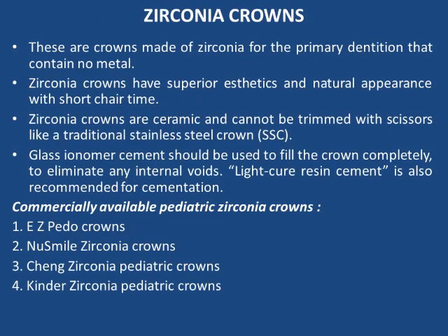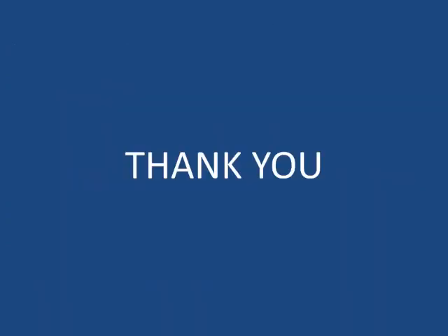Zirconia crowns are crowns made of zirconia for the primary dentition that contain no metal. They have superior aesthetics and natural appearance with short chair-side time. Zirconia crowns are ceramic and cannot be trimmed with scissors like traditional stainless steel crowns. Glass ionomer cement should be used to fill the crown completely to eliminate any internal voids, and light-cure resin cement is also recommended for cementation. Commercially available pediatric zirconia crowns include EZ Pedo crowns, NuSmile zirconia crowns, Seng zirconia pediatric crowns, and Kinder zirconia pediatric crowns.